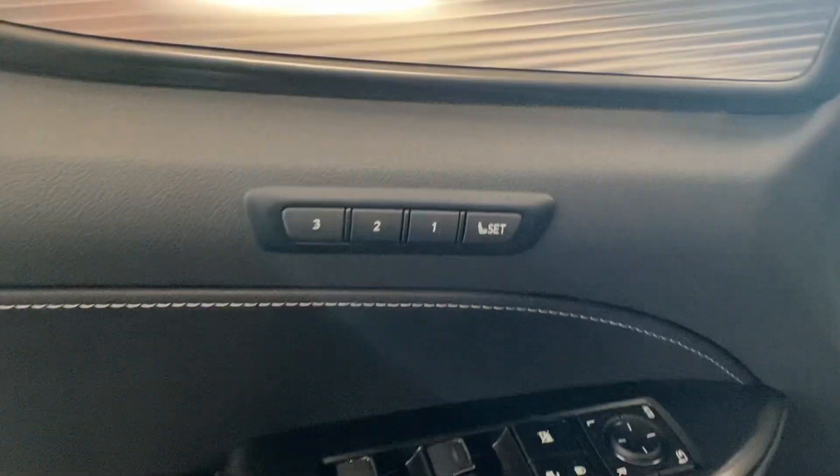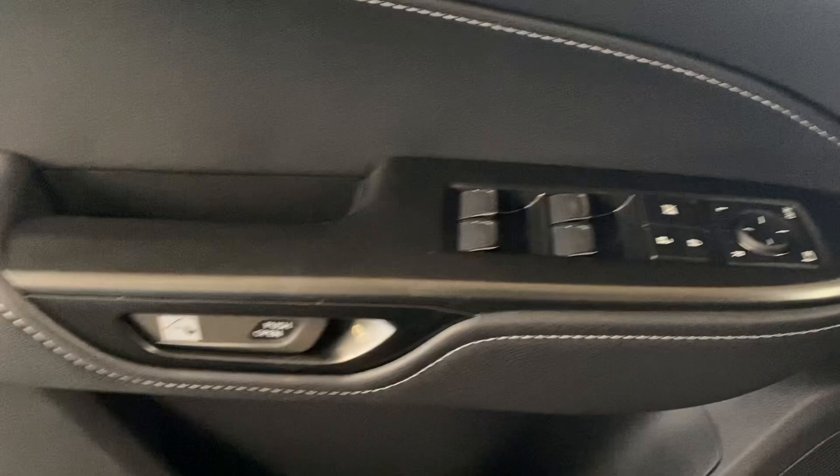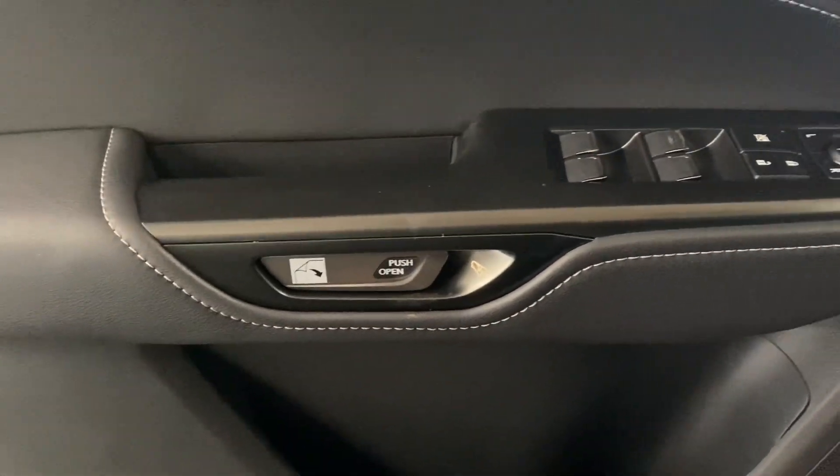On your door panel, you have your memory seating, powered windows, locks, and side mirrors, and your digital latch with safe exit assist.